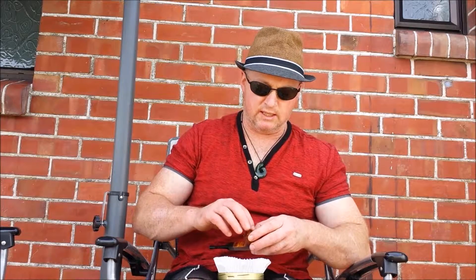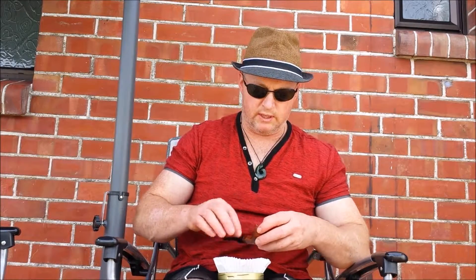Beautiful sunny day here again in Christchurch, New Zealand. This is early autumn here, but we reached 30, 31 degrees Celsius.